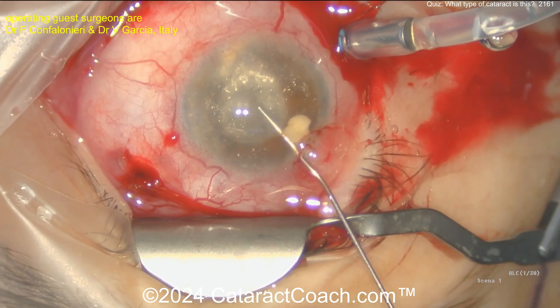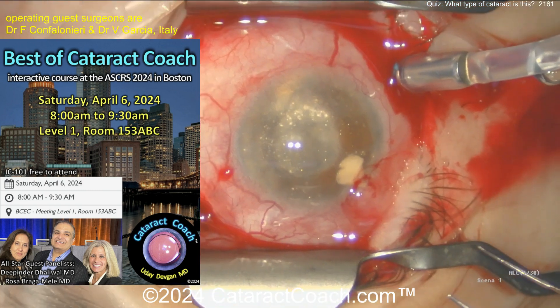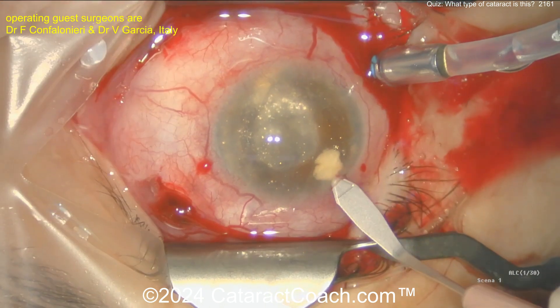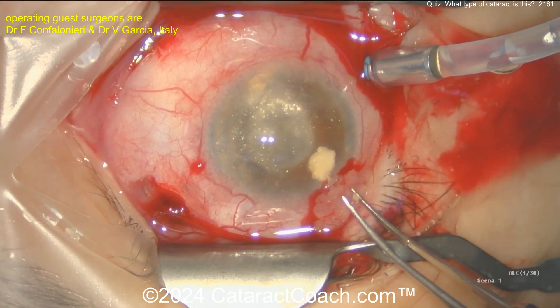Today — Saturday, April 6, 2024 — at the ASRS in Boston. If you are at the Boston meeting, stop watching the video and go to the course instead. It's 8 a.m., bright and early. We're going to have an incredibly good time and some great learning material. Okay, here's the main incision now.